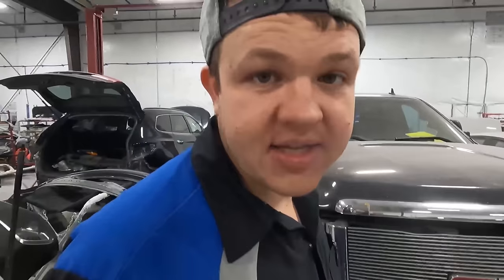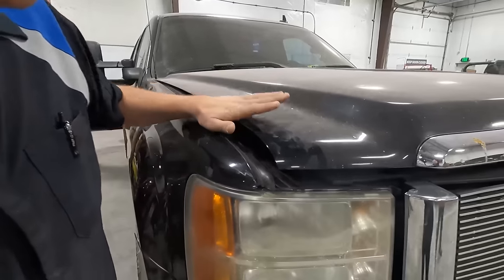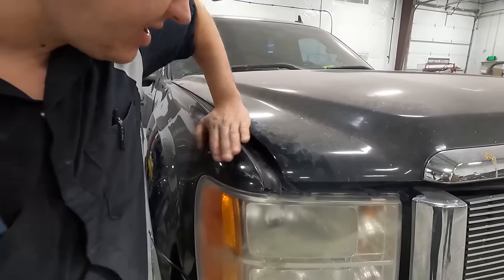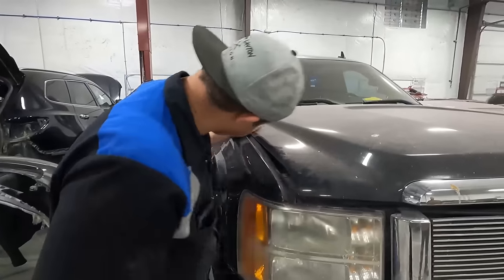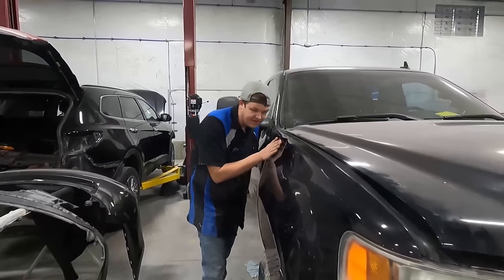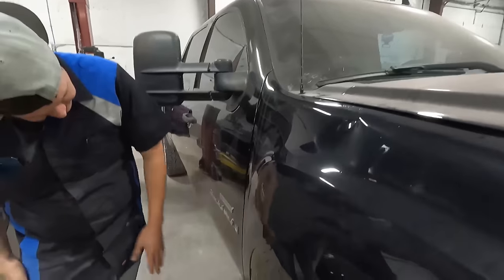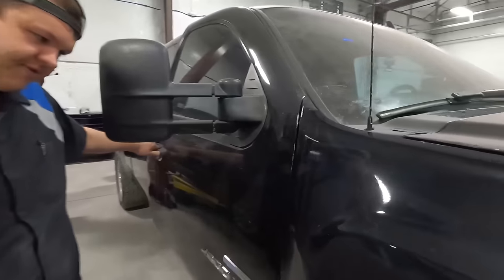One thing I'm gonna show you guys on this is the front end is swayed. You can see the gap — the whole front end is pushed over. So this is gonna be going on the frame rack and we're gonna be pulling this one to get that front sway out of it. You can see how hard it's swayed — it's got a buckle right here in the fender, just kinked. We've got some issues going on with this front end. The door doesn't work.